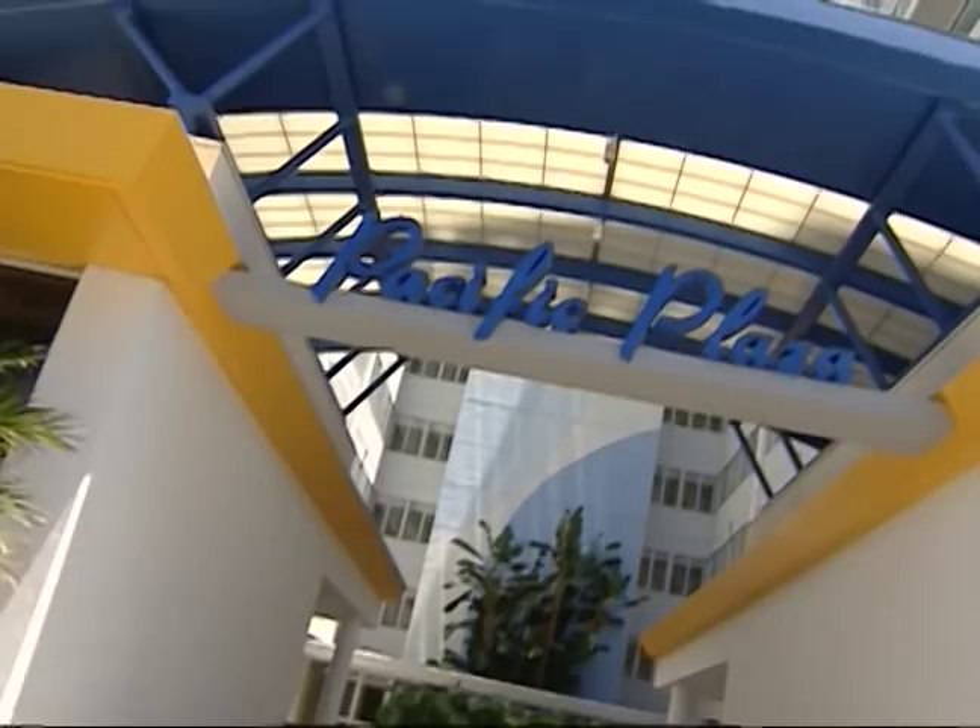On a simple walk down Ocean Boulevard, you've got the beach, you've got the promenade, you've got the pier — but did you know there's a secret art gem? Well, I'm going to go check it out.